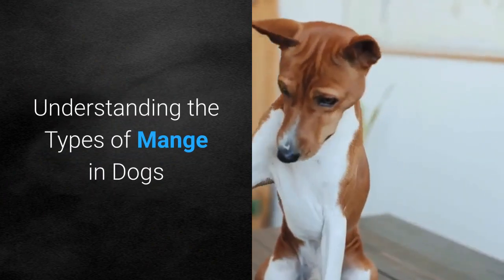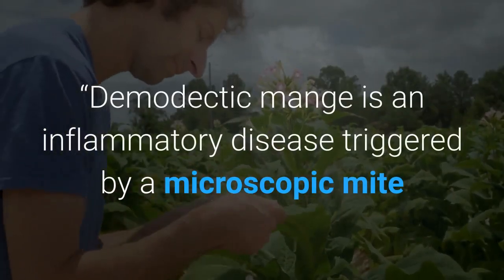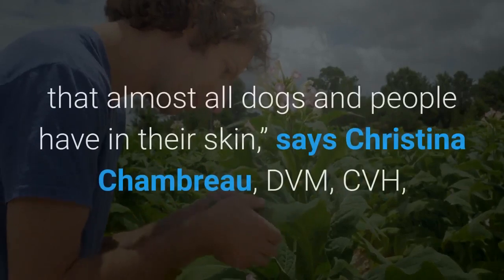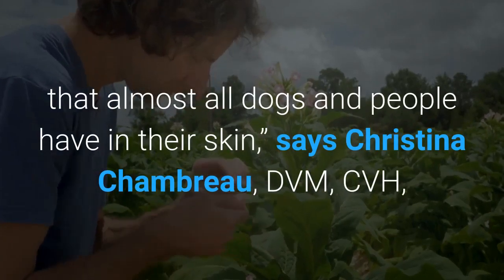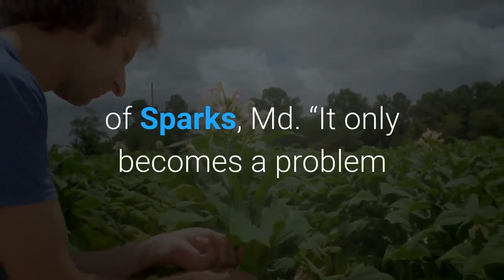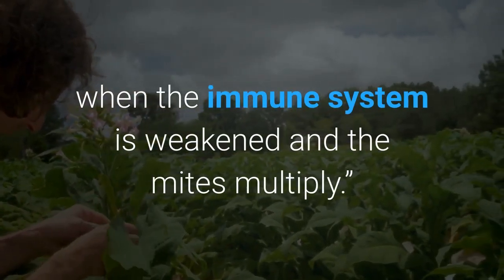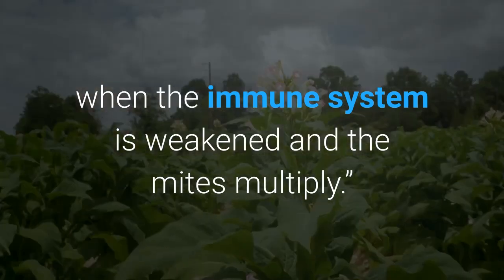Understanding the types of mange in dogs: demodectic mange is an inflammatory disease triggered by a microscopic mite that almost all dogs and people have in their skin, says Christina Chambro, DVM CVH, of Sparks, MD. It only becomes a problem when the immune system is weakened and the mites multiply.